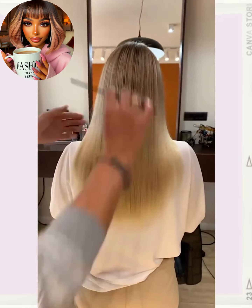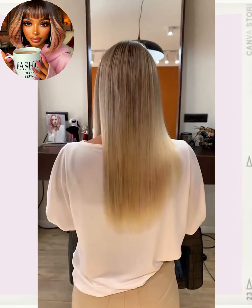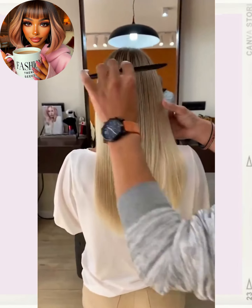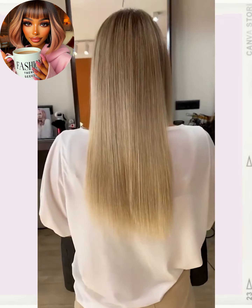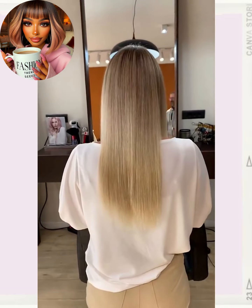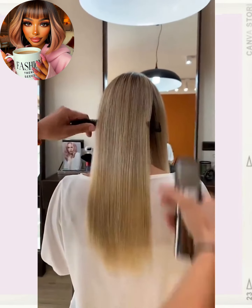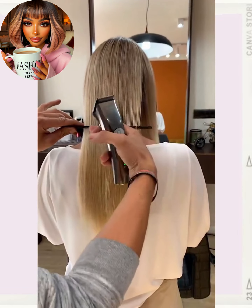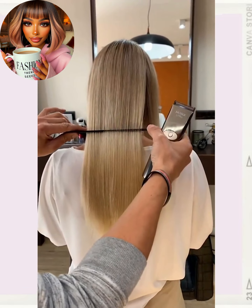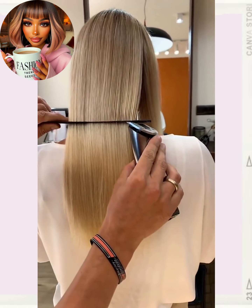So here we move on to the next one. She's got some gorgeous long blonde hair. Looks like she might be getting a bad haircut here for this one.